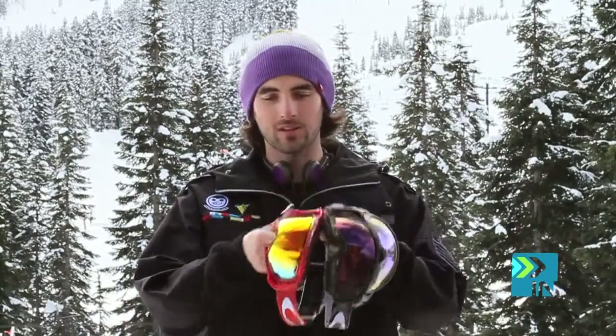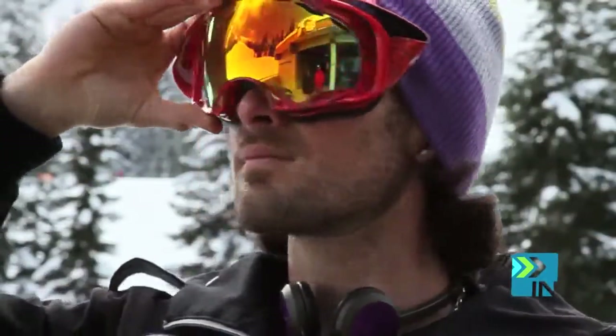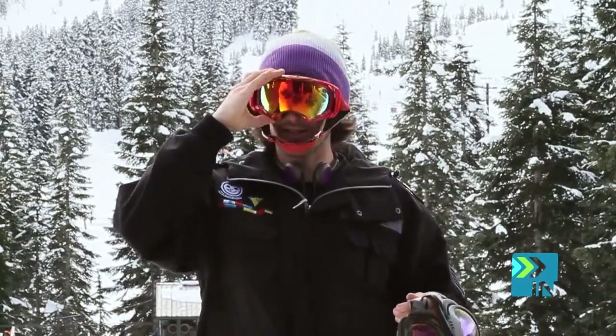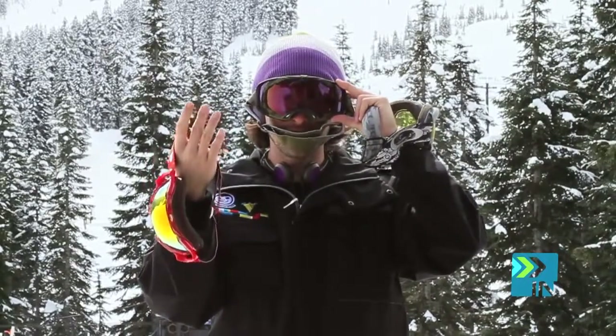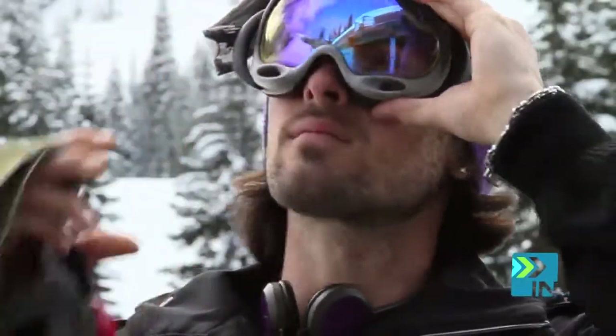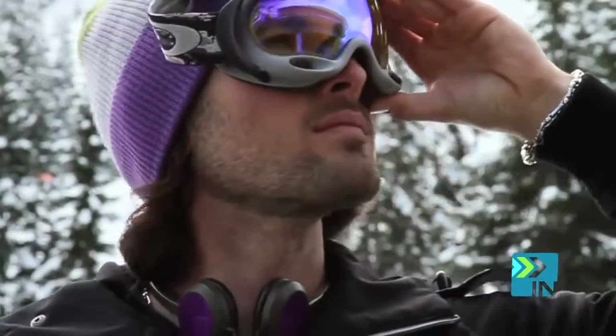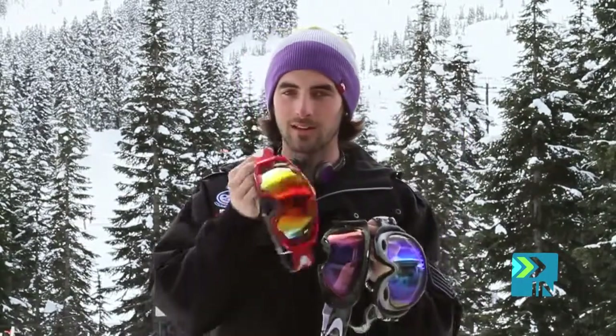The next thing on our list of essentials is goggles, or eye protection. I've got three different kinds to show you today. The first is for an extremely sunny day — you can't see my eyes through this lens, so not a lot of light gets through. The next goggle is for a partly sunny, partly cloudy day — a good mix of both conditions. And then the third one, you can see my eyes really easily through this — it's for days when it's snowing heavily and there's not a lot of sun. So you've got: dark lenses for full sun, medium lenses for mixed conditions, and clear lenses for overcast or heavy snow days.